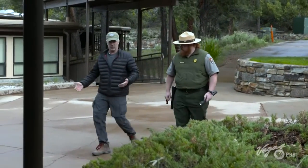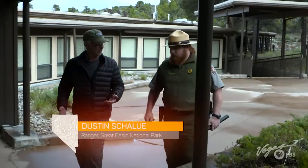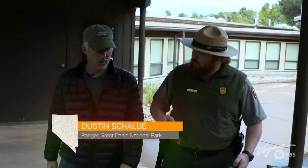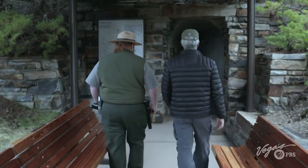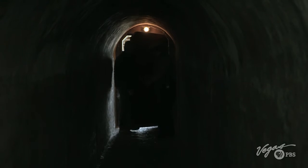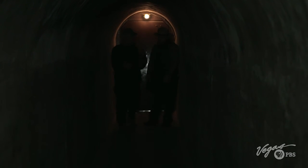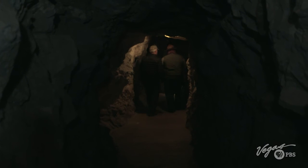Dustin, this is a beautiful area. Is this the only cave in this area? We have about 40 different caves in the park, but this is the only one open to the public. What is the temperature difference from the surface down to where we're going? It's about 50 degrees all year round in here.